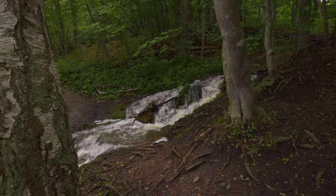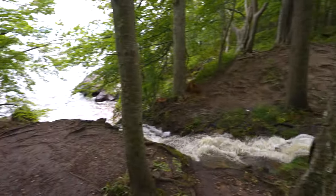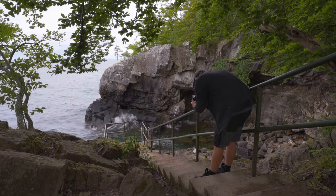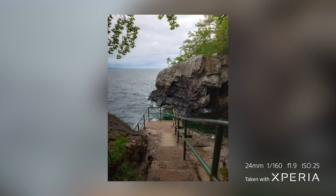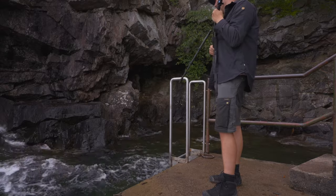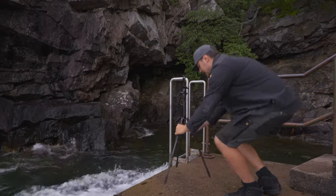You can tell that it's been raining a lot. Since the Xperia 5 Mark 5 has 30fps shooting just like the 1 Mark 5, I figured why not try it out on the waves coming in and splashing into the rocks here — I think it could be a pretty cool shot.